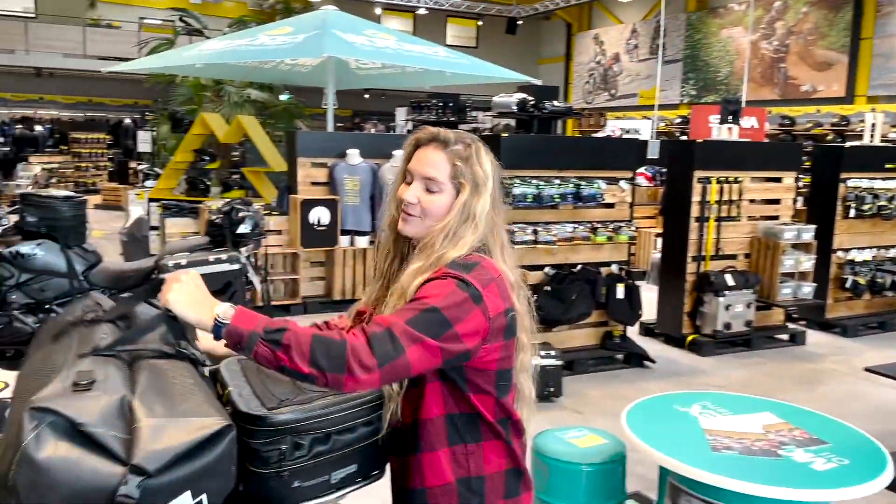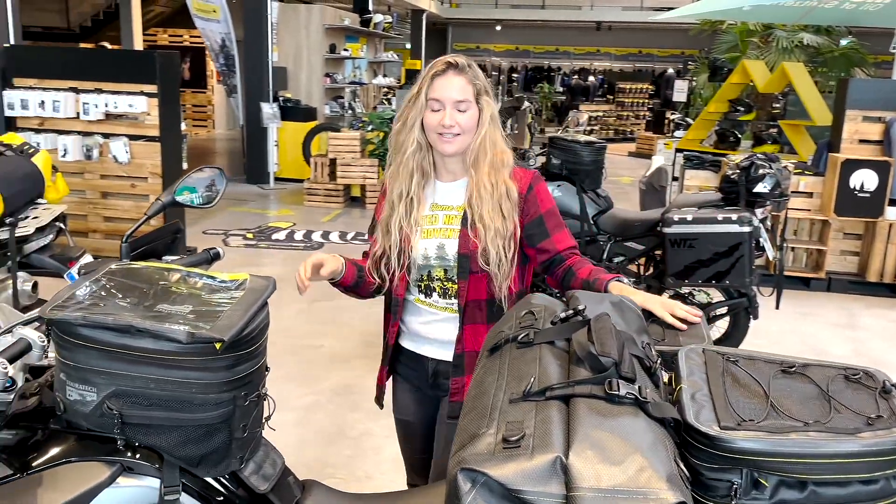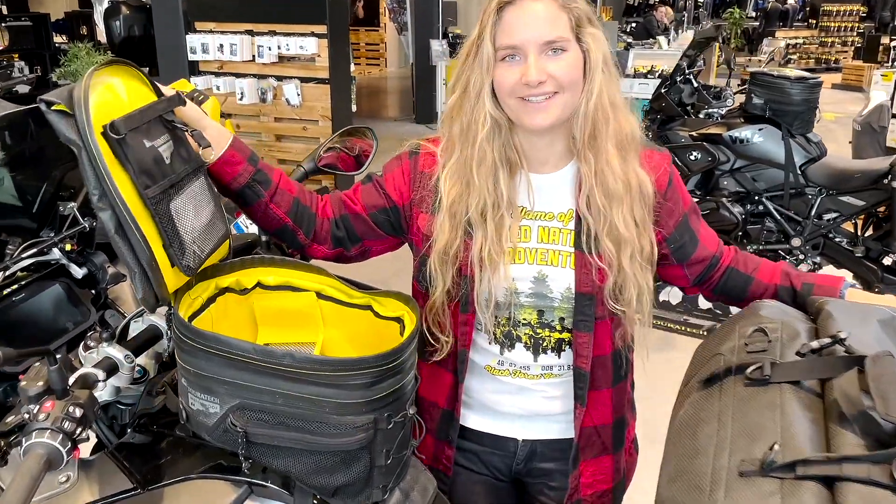Xtreme waterproof products are compatible with almost any motorcycles. They are completely waterproof and extremely robust. And as a little plus, you will never search for your belongings again, thanks to the bright yellow inside each bag.